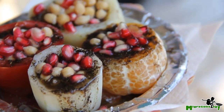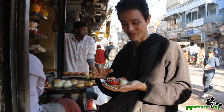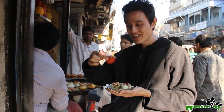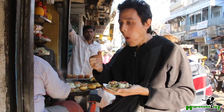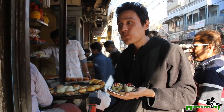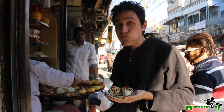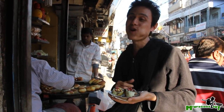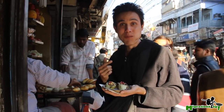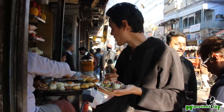So this is a specialty snack here in Delhi. I think I will go with the tomato first. So this is like a tomato cup — I'm gonna try and one-bite it. Oh, that is awesome. That's like a single mouthful. That's absolutely unbelievable. That is very good.